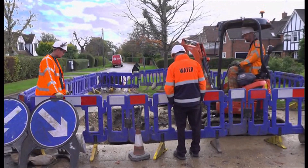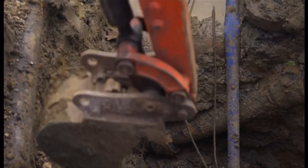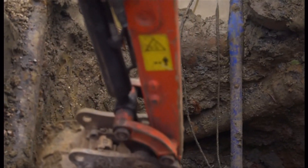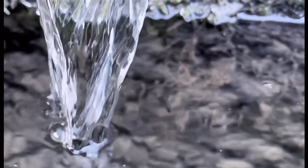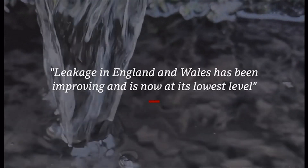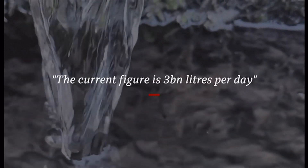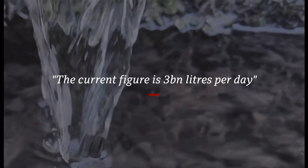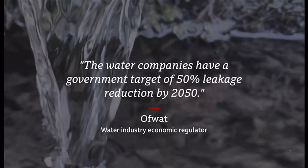Across England and Wales about 20% of the water supply is lost through leaks. That is steadily decreasing, but water companies say finding the smallest leaks is one of their biggest challenges. The water industry's economic regulator Ofwat says leakage is now at its lowest level ever, but three billion litres per day is still lost to leaky pipes — enough to fill more than a thousand olympic-sized swimming pools. Companies have agreed to cut that wasted water in half by 2050, and Ofwat says more needs to be done.